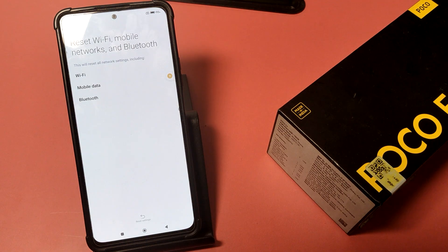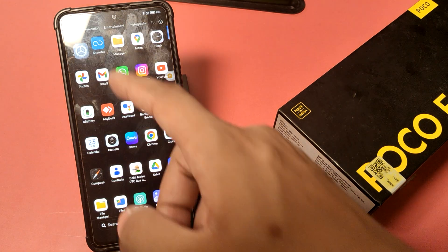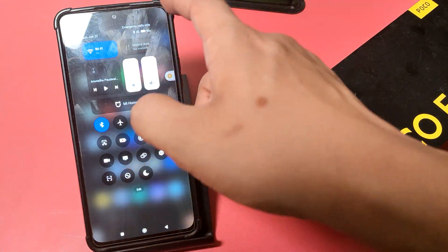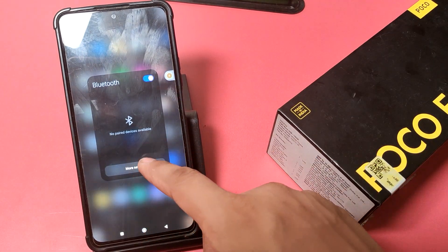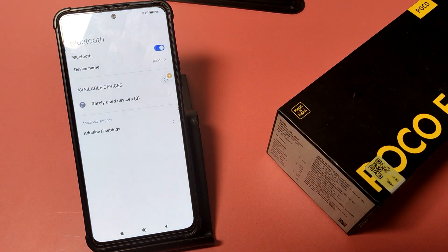Click on OK, and your Bluetooth problem will be solved 100 percent. If it is still not working, then you have to simply restart your smartphone and it will be working. I hope you like this video.